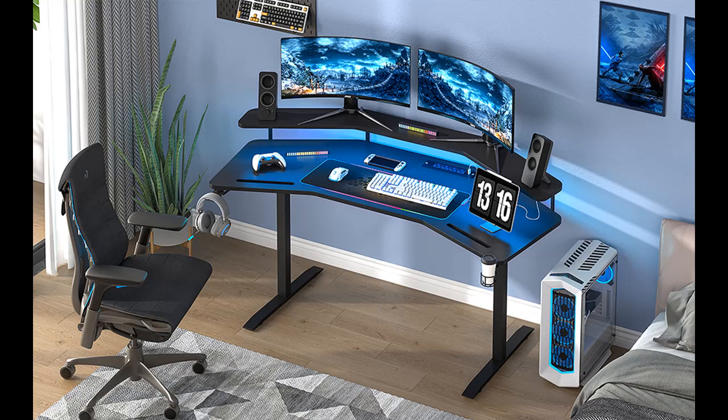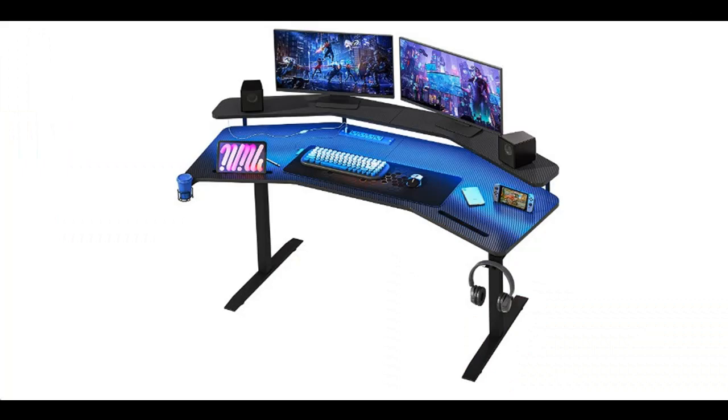Introducing a short overview with pictures or video — this is a video introduction of the Melody Blue Gaming Desk with LED Lights.